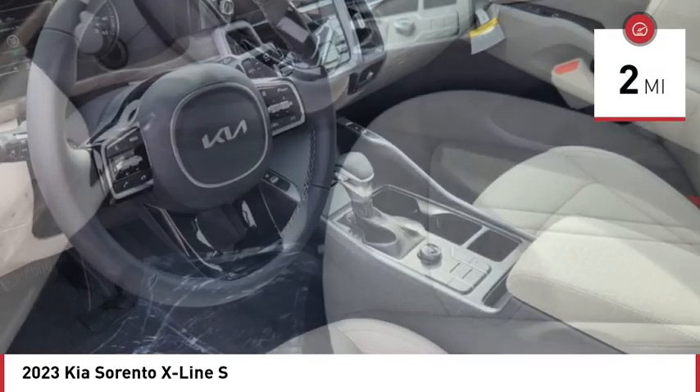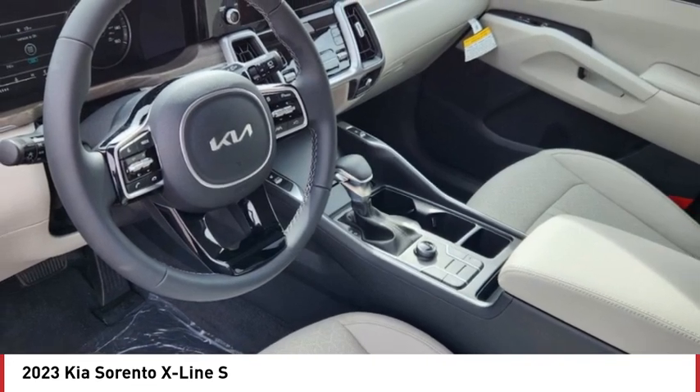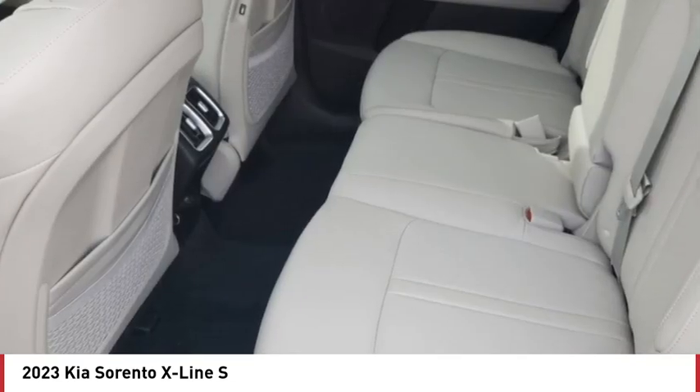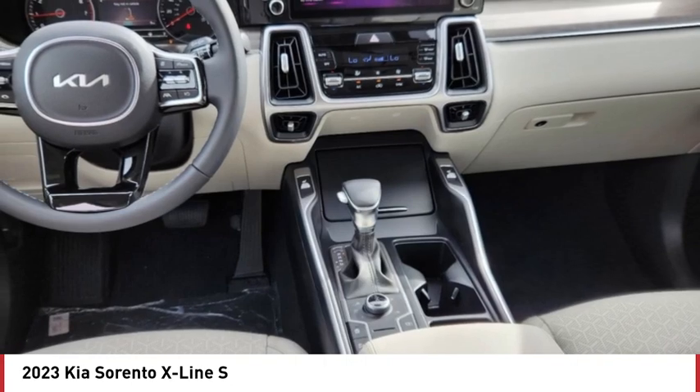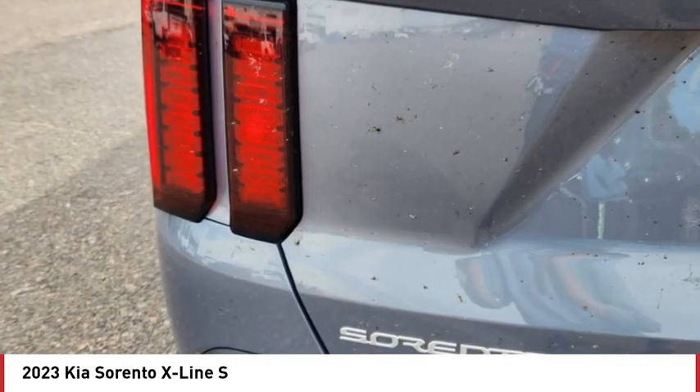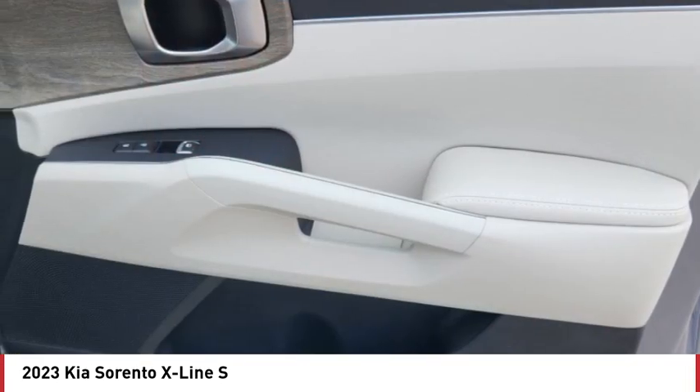Here are some of this vehicle's great options: tire pressure monitor, blind spot monitor, heated mirrors, all wheel drive, aluminum wheels, rear spoiler, remote engine start, brake assist, traction control, and stability control.